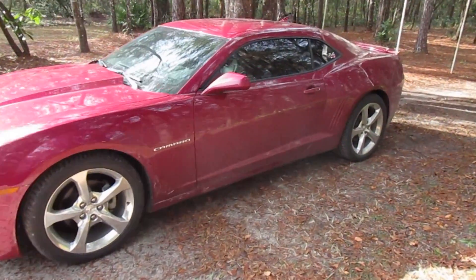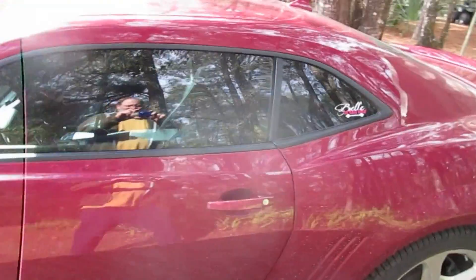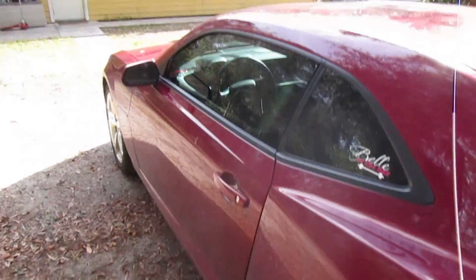A couple years ago I bought an OBD link and I'm finally gonna get to use it today. We're gonna figure out what that code is. First thing we have to do is plug it into the OBD port. This is a 2014 Camaro RS and it's on the left side of the dash.